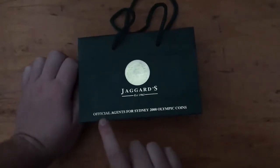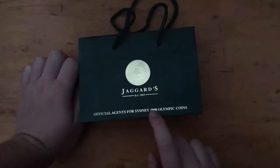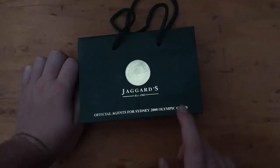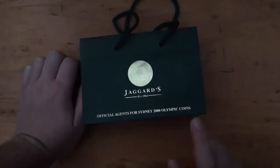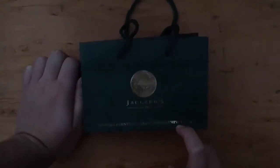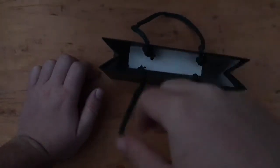One cool thing about Jaggards is they're the official agents for the Sydney 2000 Olympic coins, so they had the special rights to sell just the 2000 Olympic coins. That's an amazing accomplishment for a small silver shop. It's quite small — if you go in it has like four display cases, but with those four display cases they do have a lot of things.